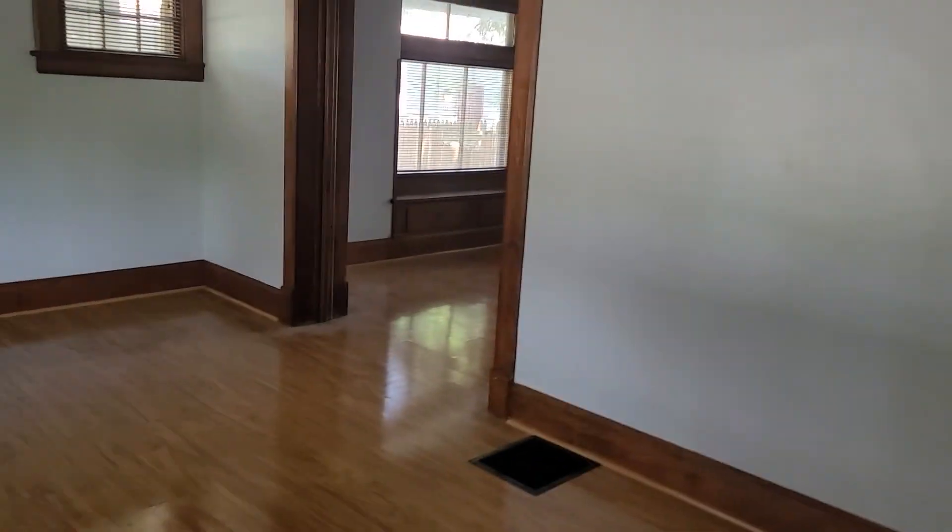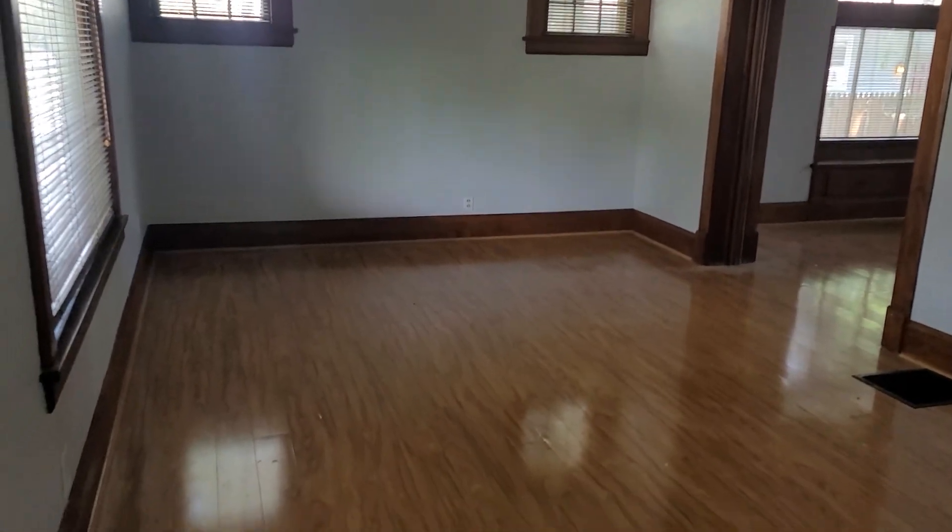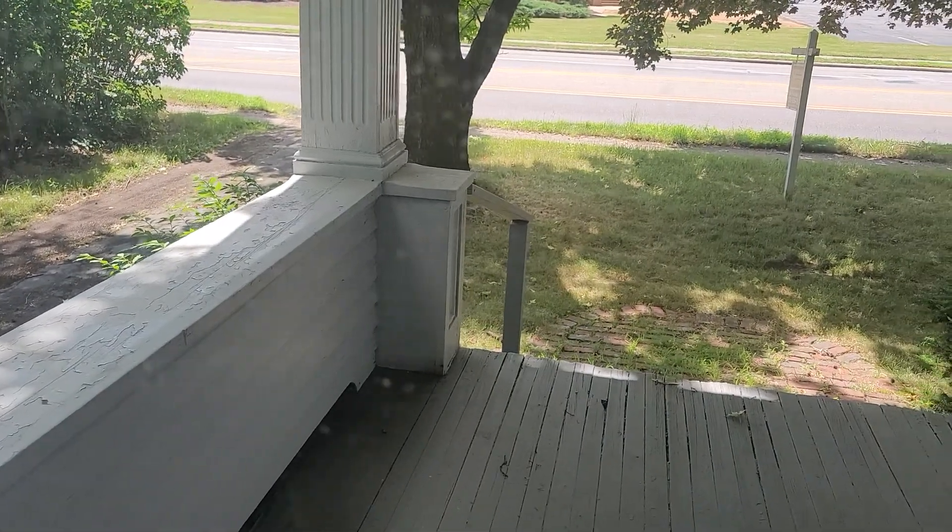This is like the houses we used to live in on the south side, except in a really good area. Really nice front porch, although the traffic out there makes it a little less appealing.